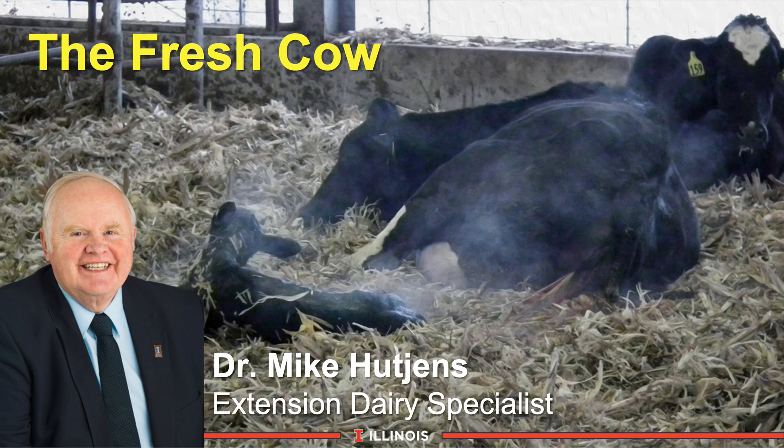This module will address the topic of fresh cow nutrition and management, probably one of the more exciting modules because it is relatively new and one that is really trying to be sold now in terms of how we can achieve some of the principles and needs at this phase of the lactation curve.